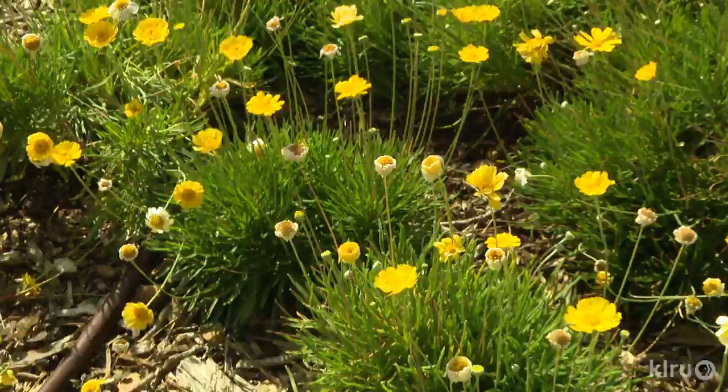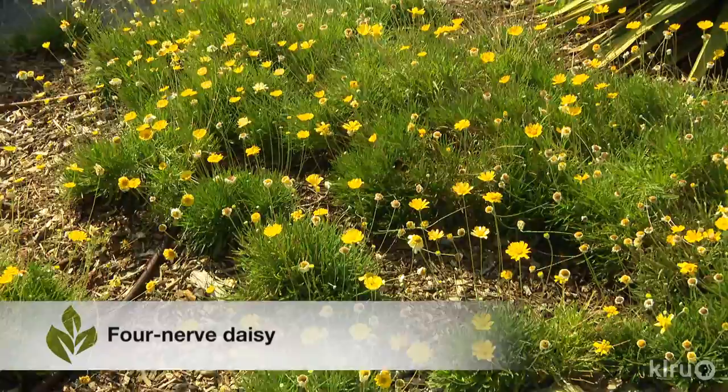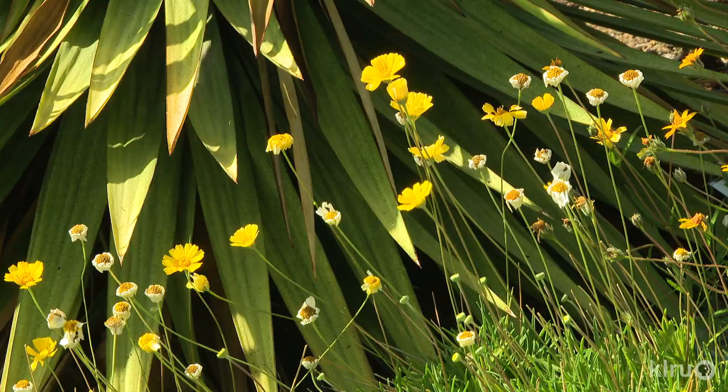Our plant of the week is four-nerved daisy, a wonderful native species that does great in full sun or afternoon shade with very little water or maintenance. They prefer rocky, well-drained soil, so if you have heavy clay you may find them a challenge. If that's the case in your garden, consider building berms or raised beds with sandy soil and some added organic matter, but not too much. Or even in containers where again you can control the soil and drainage.